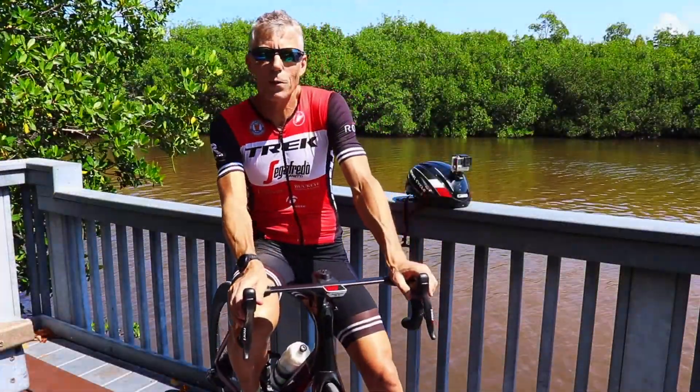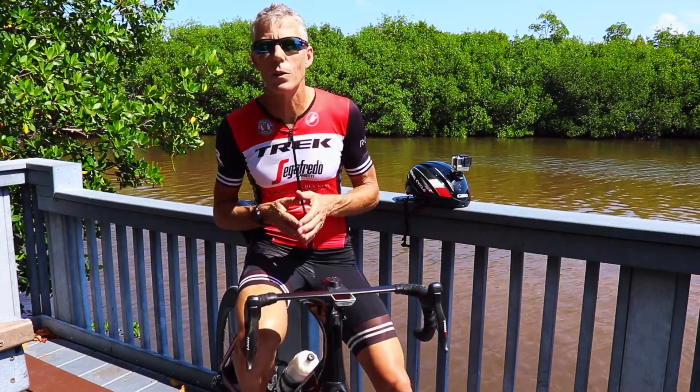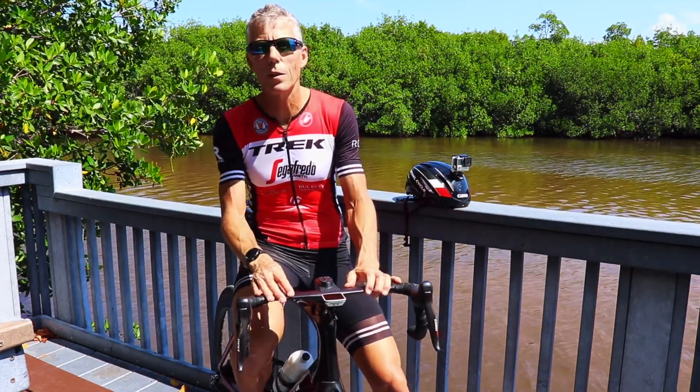Hey, I'm Greg Pelican, I'm the Marketing Manager for Trek Bicycle Stores of Florida. This is another edition of the Trek Florida Cycling Staycation Series.